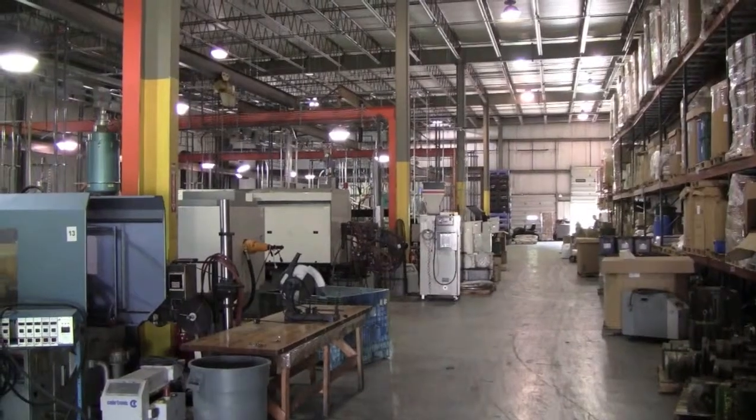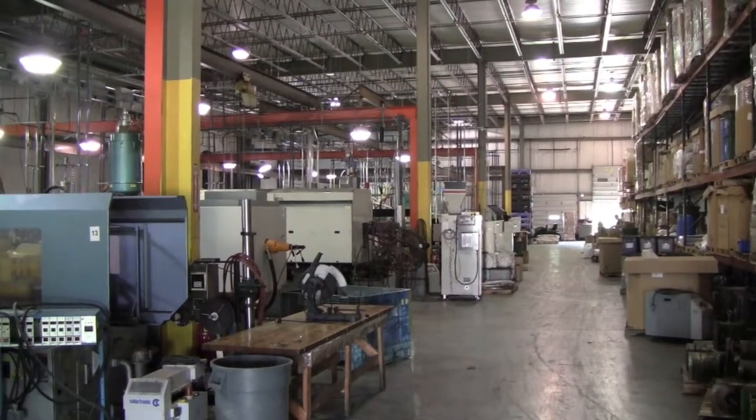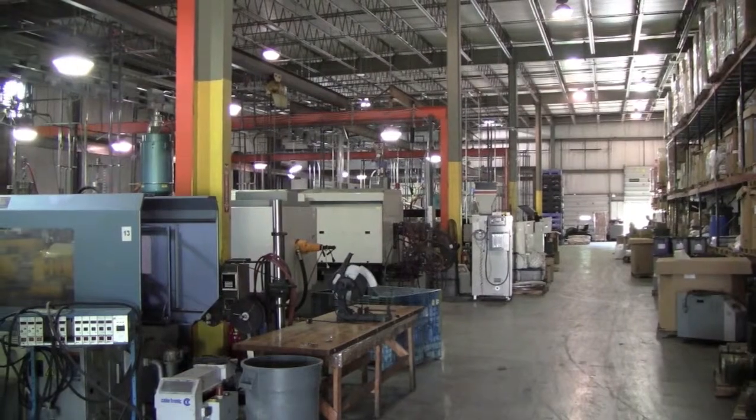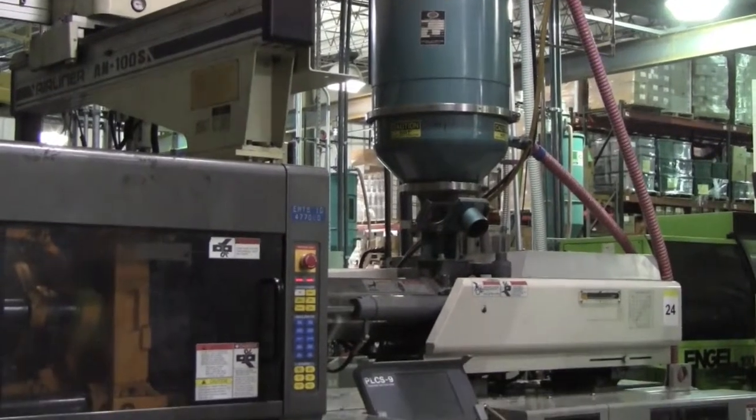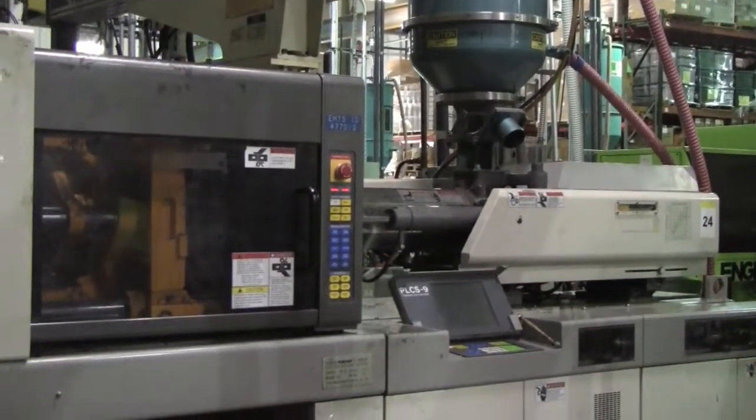The mold is then sent next door where it is installed into the injection molding machines. Plastic pellets from the storage container are melted and then injected into the steel molds to form the plastic components of Princeton Tech's flashlights and headlamps.